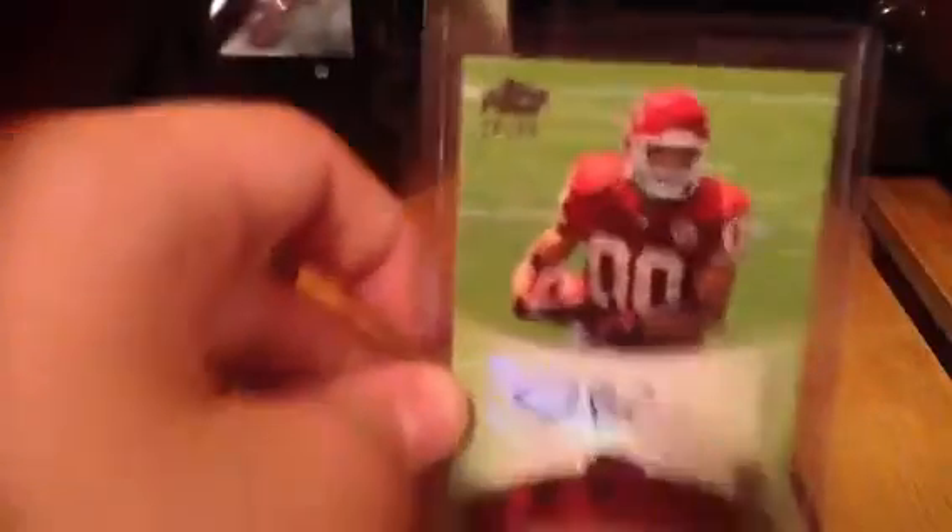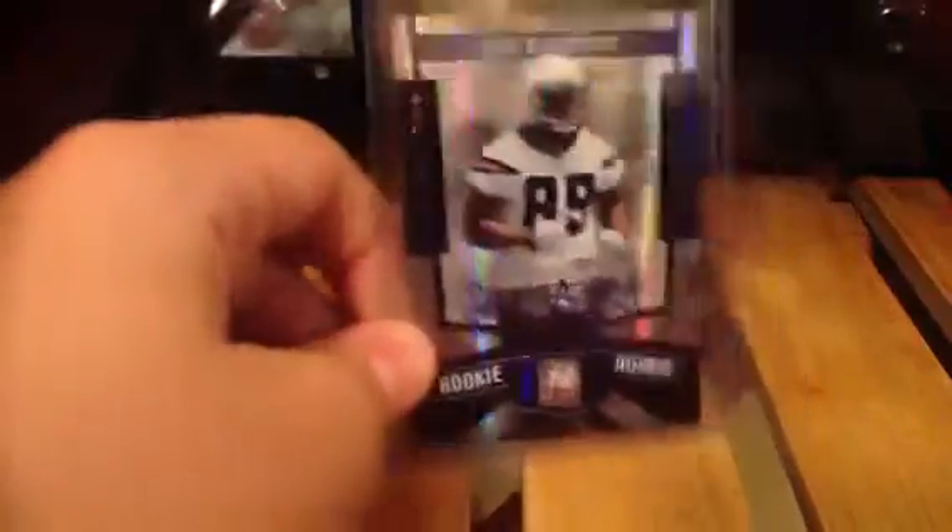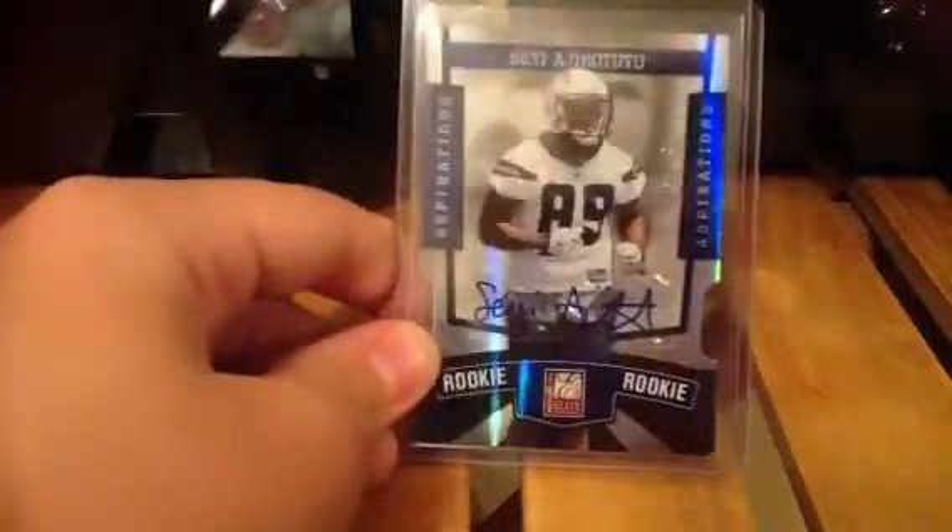A John Baldwin auto numbered out of 99 from Prime. Then an Eric Decker Red Zone rookie autograph out of 100. A Seii Ajaratutu autograph, Aspirations out of 49.